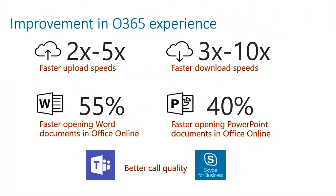Across the board, Citrix SD-WAN provides an accelerated experience with faster upload and download speeds, and much faster opening of Word documents and PowerPoint files. And Teams and Skype for Business provide much better quality. So, to improve the user experience and productivity of your branch office workers, the answer is Citrix SD-WAN.